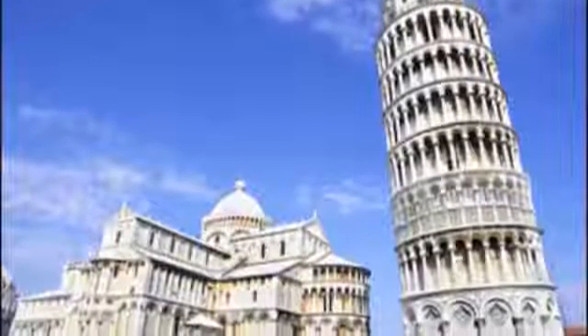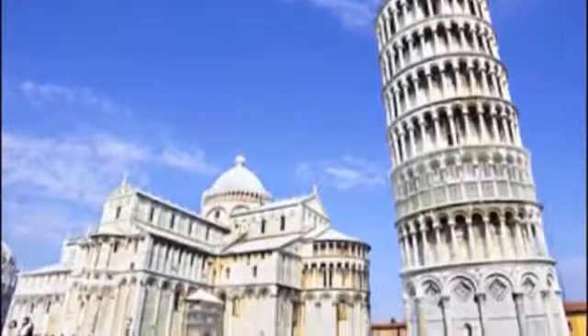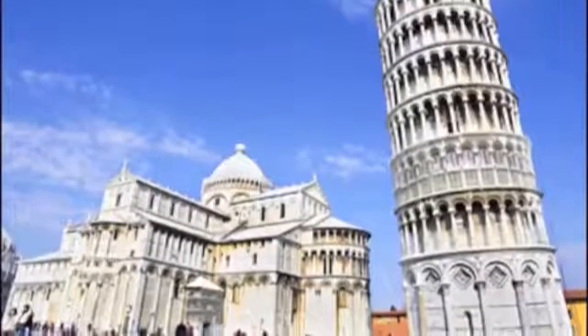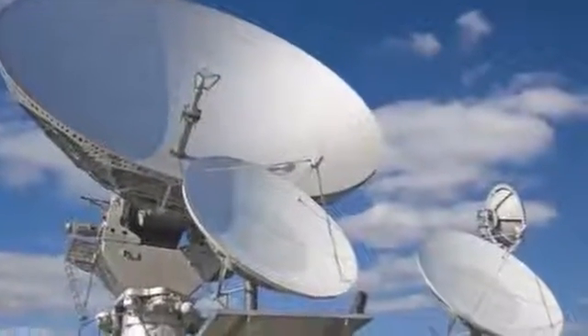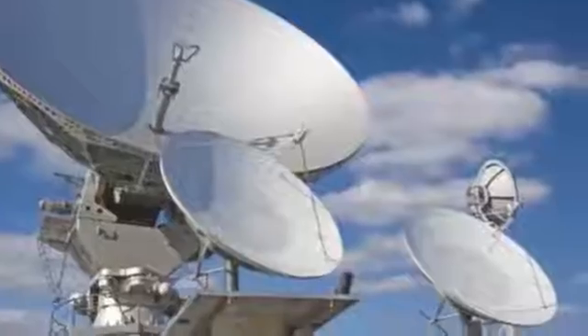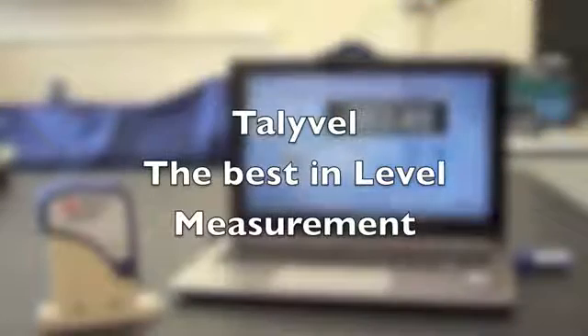Tallywells are tried and tested, stable, accurate measurement systems and have been used throughout industry — for example, for civil engineering projects, defense and aerospace applications, and a host of other applications. Tallywell: the best in level measurement.